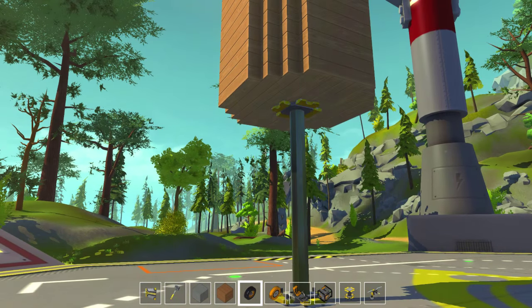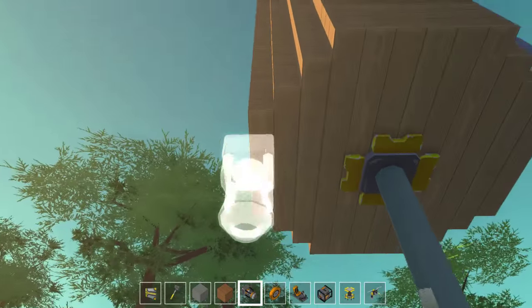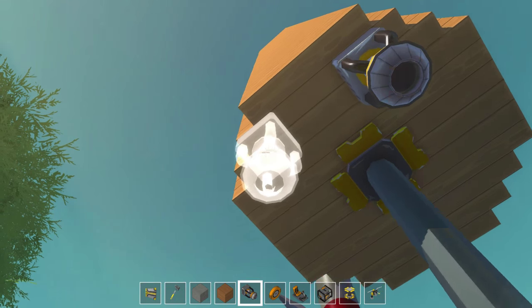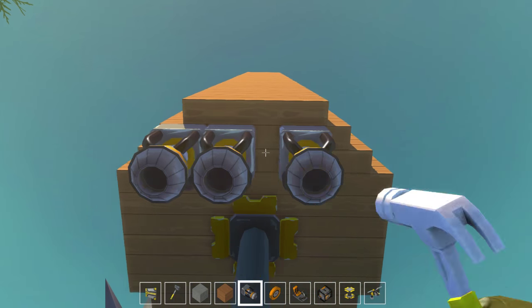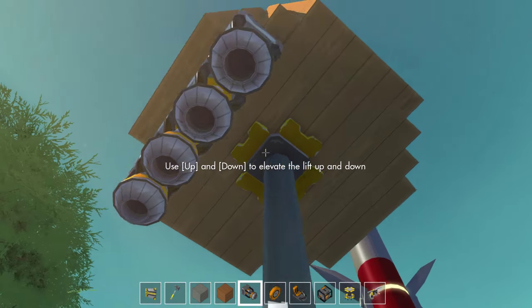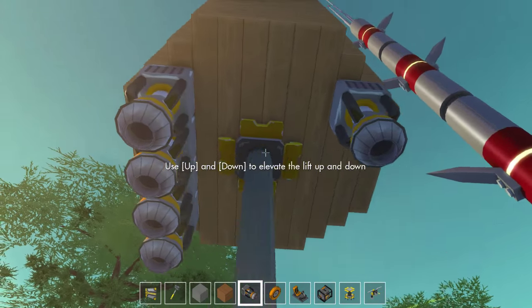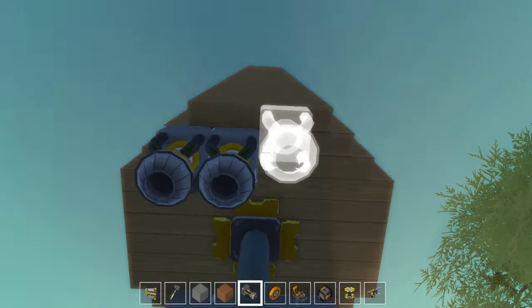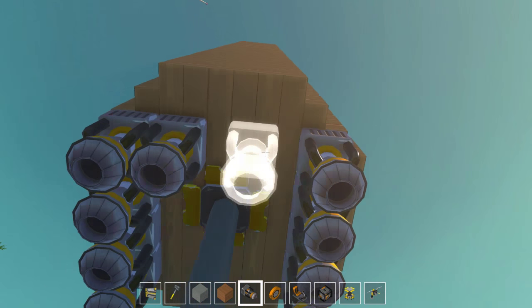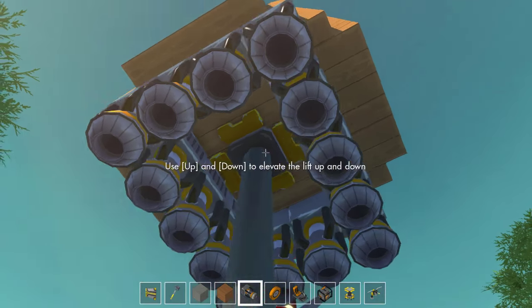We need to add the rockets or the thrusters to it to get it to properly lift. I don't know how many we can fit on here — we can probably fit about four on each side, plus some in the middle. We need a lot of lift to get us up into space; I don't think there's actually space — I haven't been up there yet. But we can do our best.